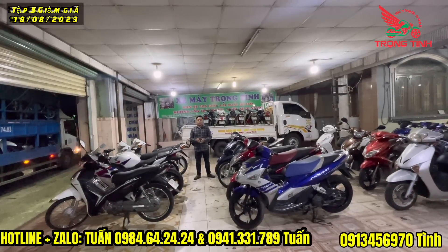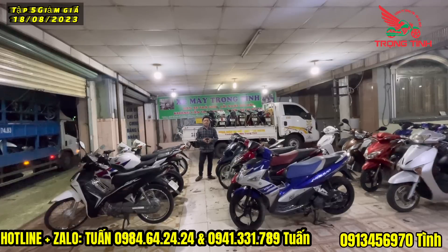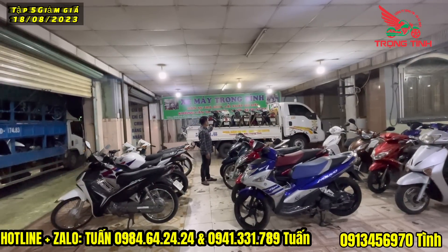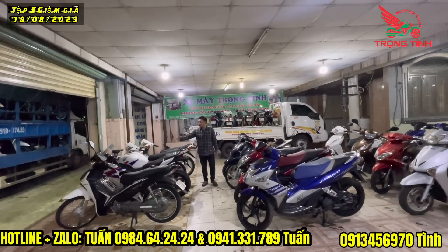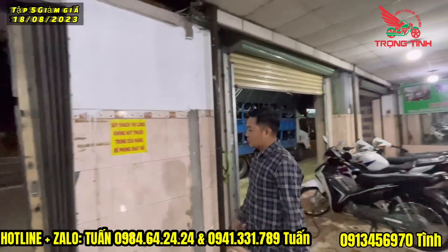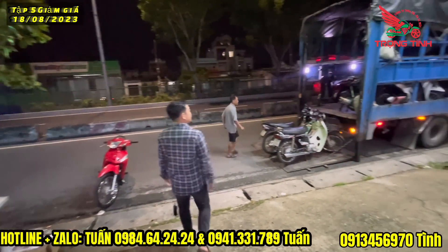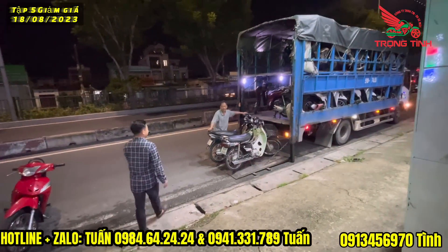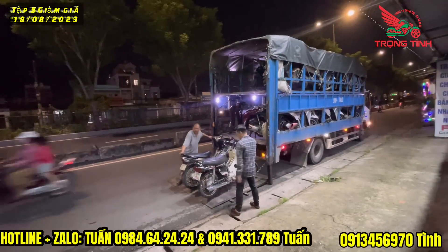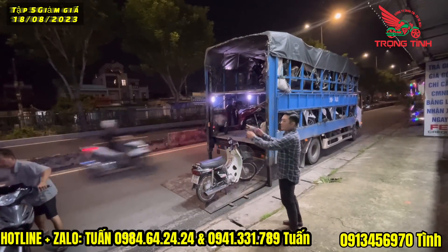Tình đã đi gom xe từ ngày 4 và chưa quay video. Hôm nay tình quay tại kho xe. Đây là camera. Đây là kho xe lớn. Có rất nhiều mẫu xe. Đây là Full X với rim Thái. Có rất nhiều mẫu xe.